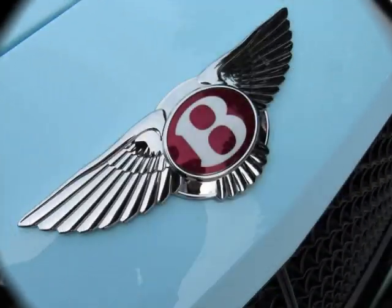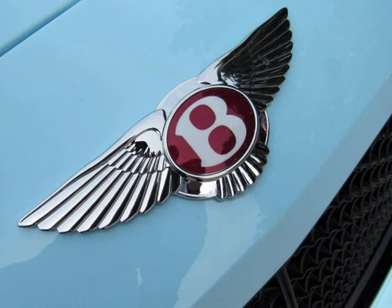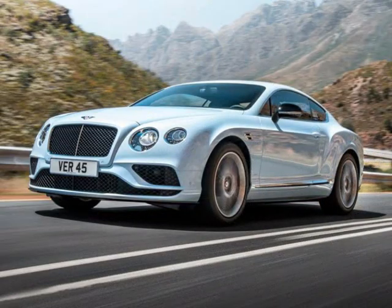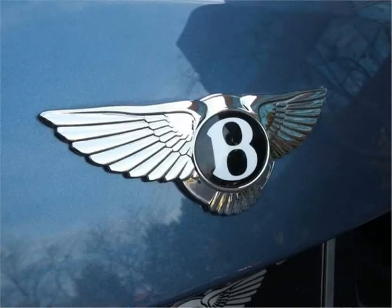Up to this day, when one thinks of Bentley they immediately associate it with those sleek and sophisticated cars that are packed with power. The Bentley logo is quite simple — it simply shows two wings with a B in the middle.